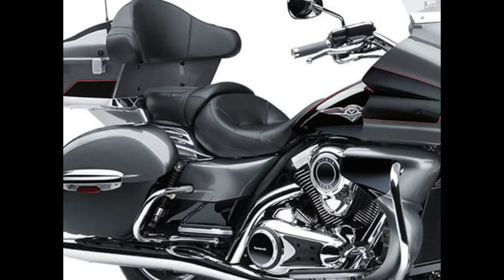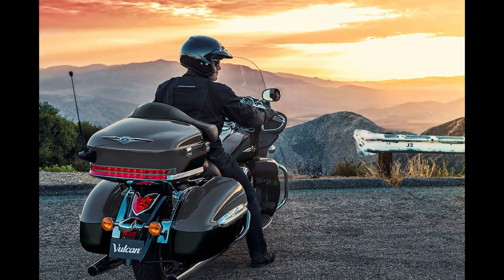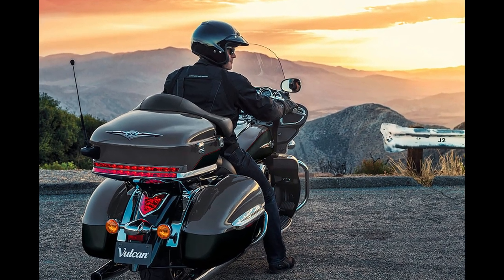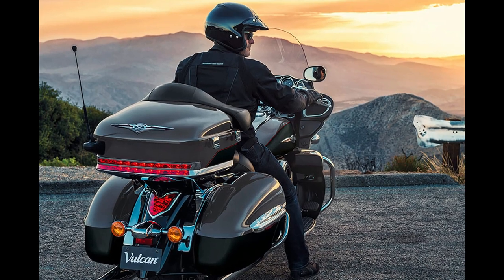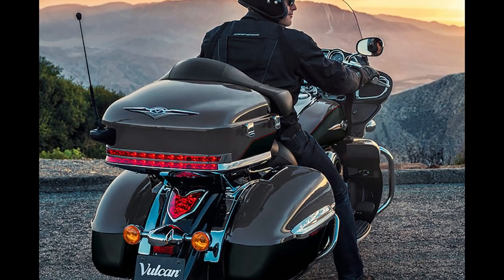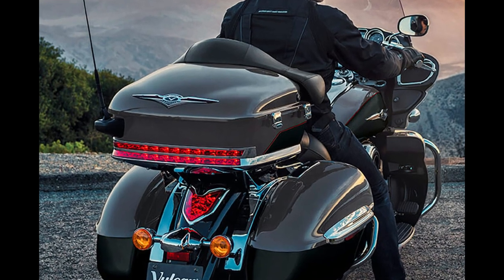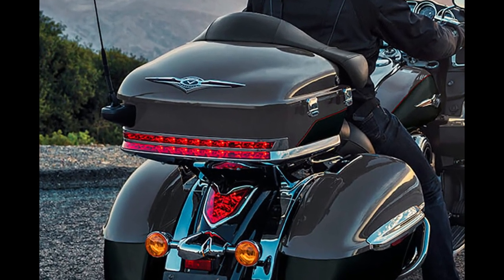As before, the big V-twin, stylish frame-mounted fairing, intercom headset-compatible audio system, and integrated locking luggage including saddlebags and top trunk all combine to deliver power, comfort, and convenience. For 2023, the only changes to the Vulcan 1700 Voyager are the Pearl Storm Grey/Ebony colorway and an MSRP of $19,299, around $1,000 over the 2022 price.